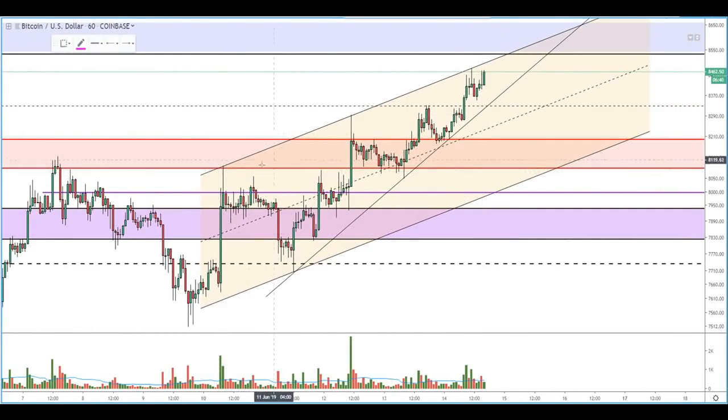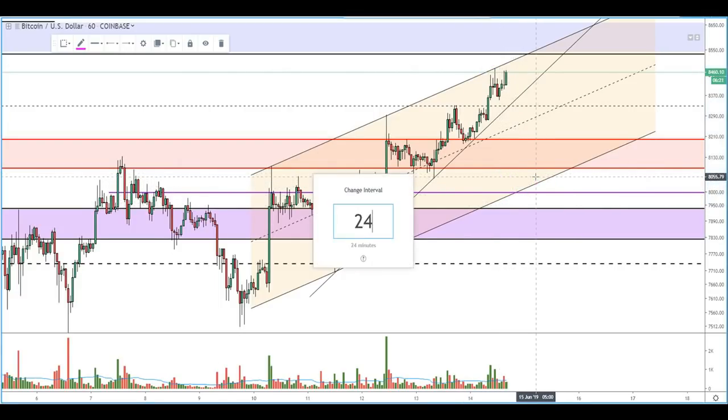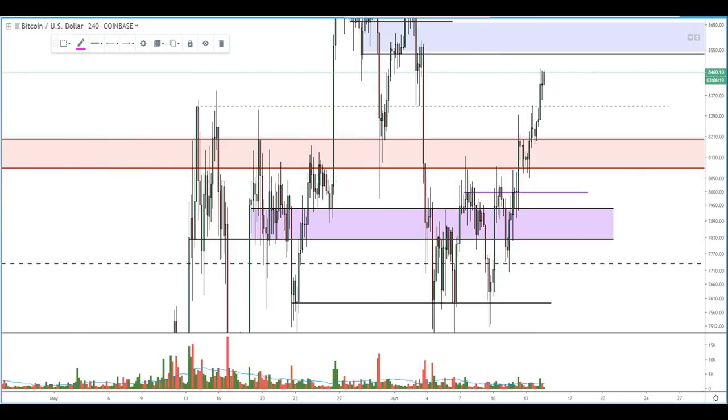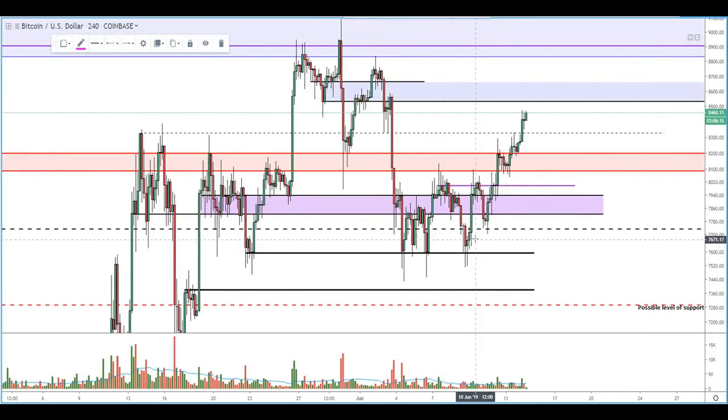We also see this sort of rising wedge thing, which could have us breaking back down. But ultimately, this isn't a terribly large price target, but we could see on the intraday chop maybe a retest of this weekly level, or even a ride back down here to test this four-hour zone that we've outlined for several of the videos now. But so far, this is looking very bullish.